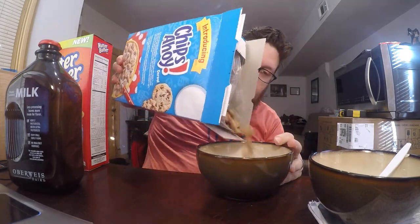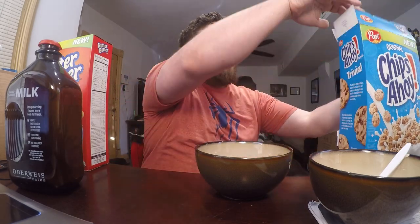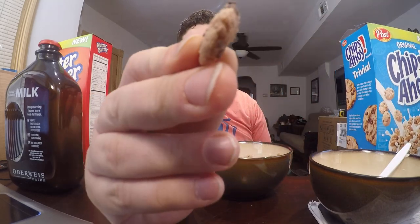Don't forget to subscribe to the channel — really need to get to that thousand number. As you can see, the cereal definitely looks like little cookies. Let's add some milk. Love a good bowl of cereal for breakfast.